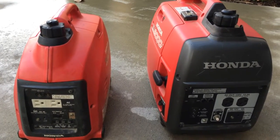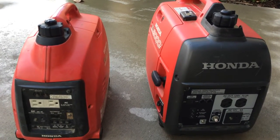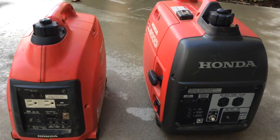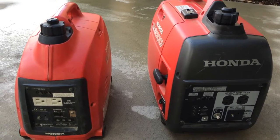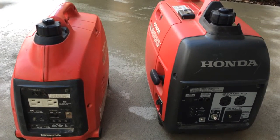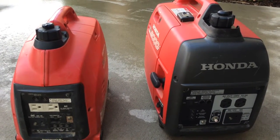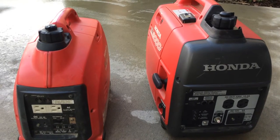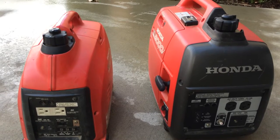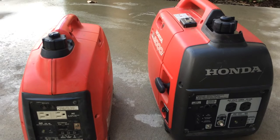These put out about 50 decibels of sound level, which is about the same as a conversation. So you can talk to somebody on the golf cart and have a visit with them while this is sitting on the back. Now if you see other units at Harbor Freight, Costco, and other places — Honeywells and Harbor Freight ones — you'll find they have about 55 to 60 decibels of sound output, and that is almost double what these are. The decibel scale is like the Richter scale — as it goes up a small amount, it's actually doubling.